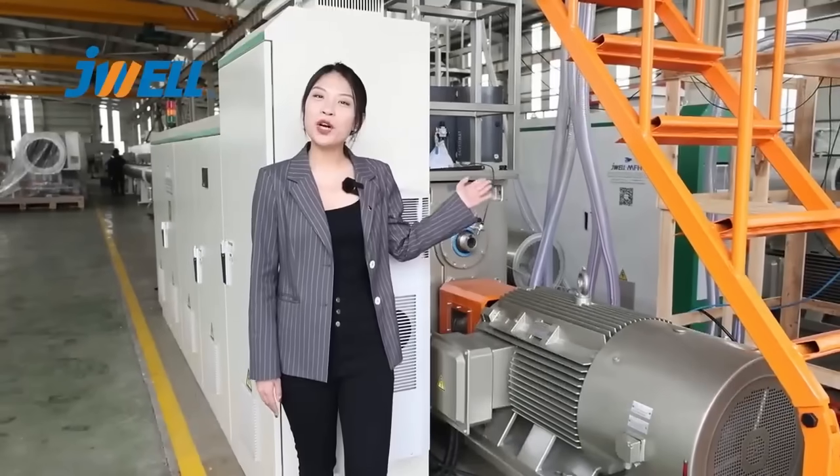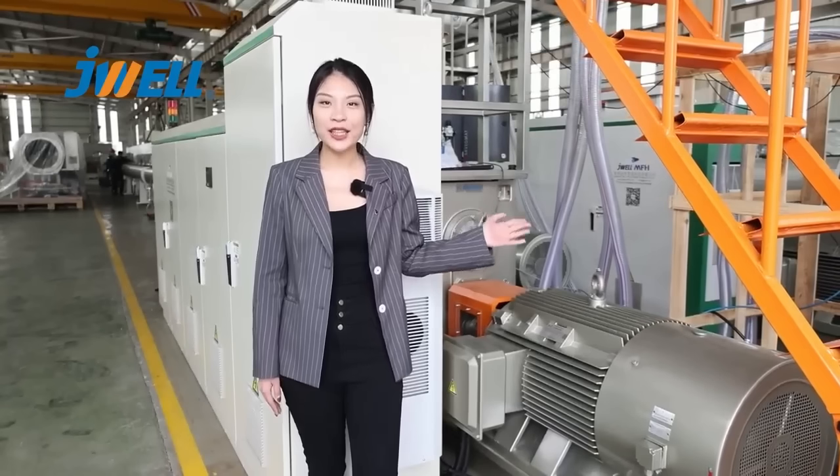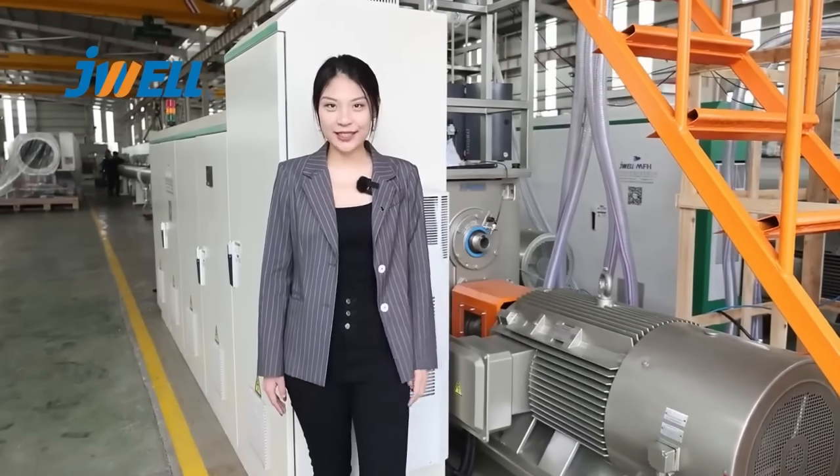We adopt an imported brand gearbox which has high torque, low noise, and long life resistance.